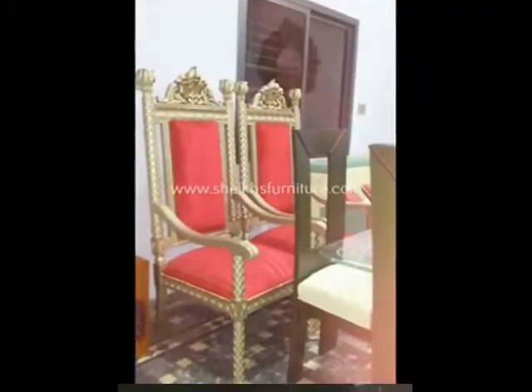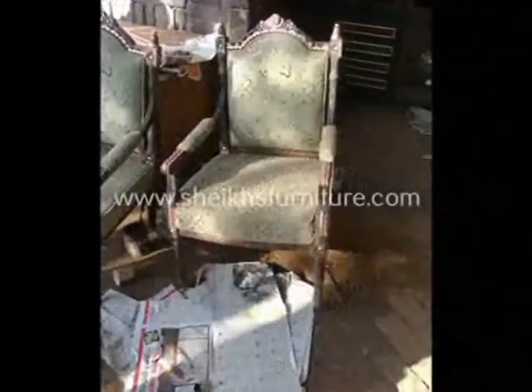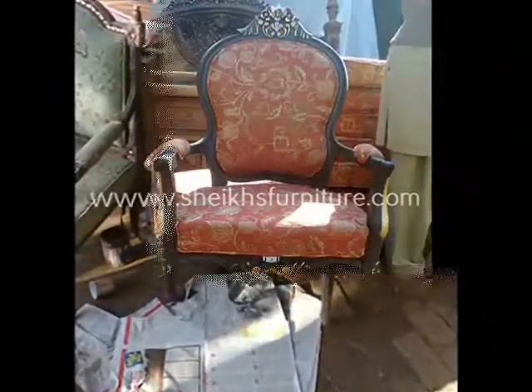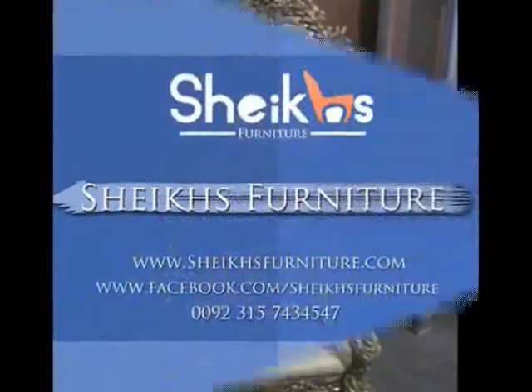For information, you can mail us at info@shakesfurniture.com. You can visit us at www.facebook.com/shakesfurniture, or at www.shakesfurniture.com. For details you can call us at 00923342369461.